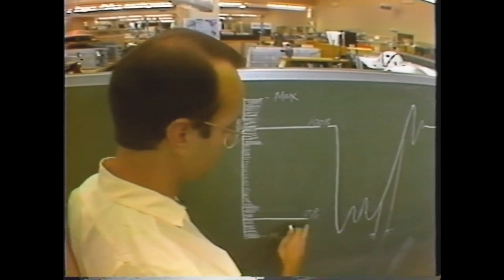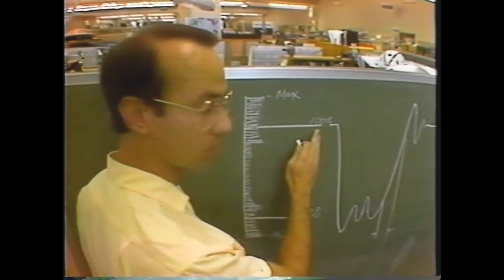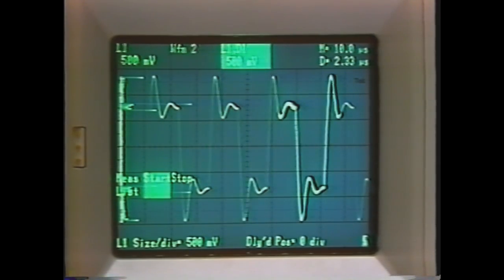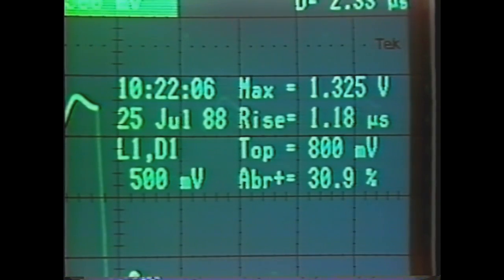This corresponds to the 0% and 100% point of this waveform. We can now easily find the 10% and 90% points, manipulate the counter-timer to locate those for us, and compute the rise time. And we can do this in the presence of a great deal of overshoot and ringing.